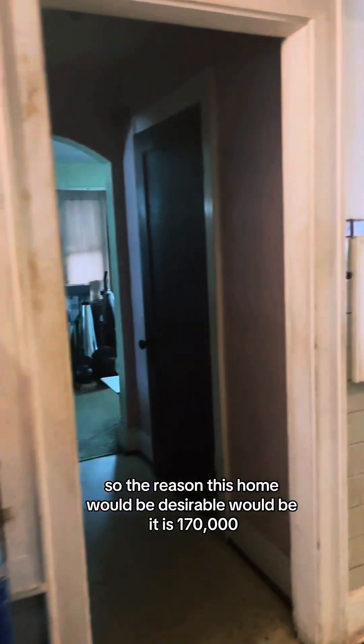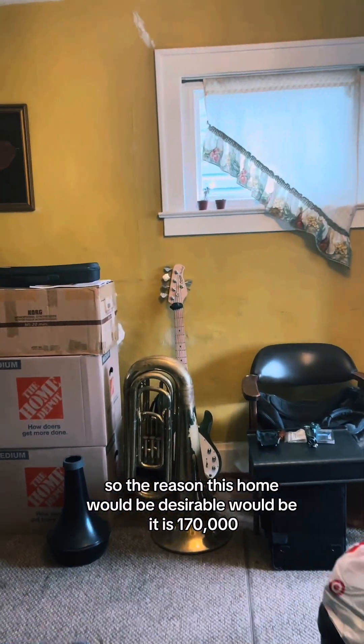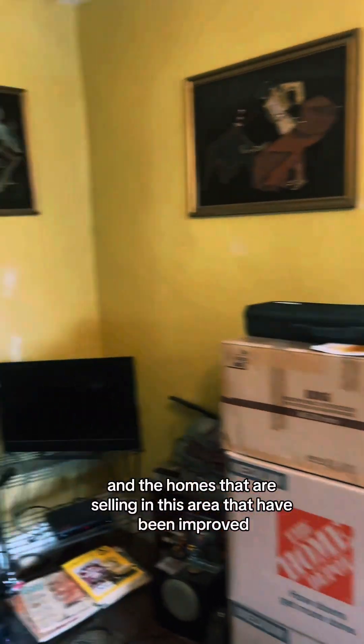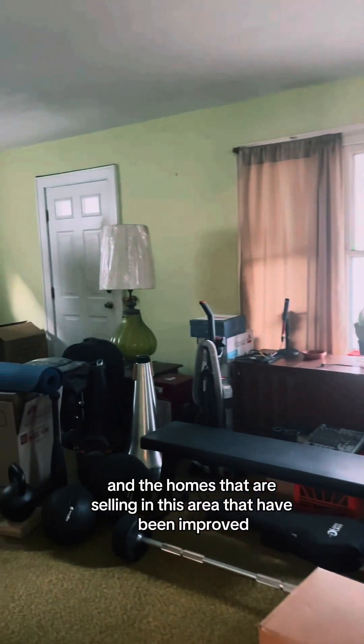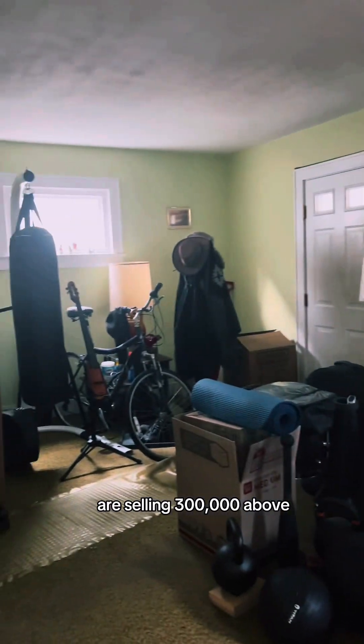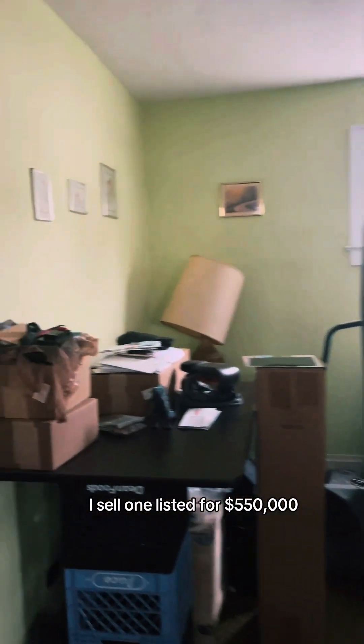The reason this home would be desirable is that it is $170,000, and the homes that are selling in this area that have been improved are selling for $300,000 and above. I saw one listed for $550,000.